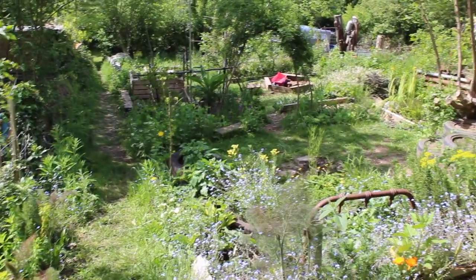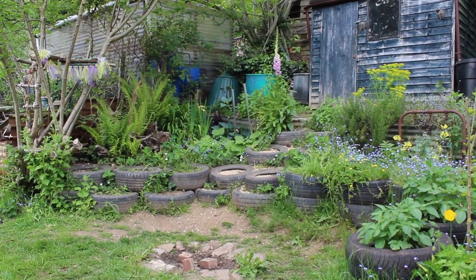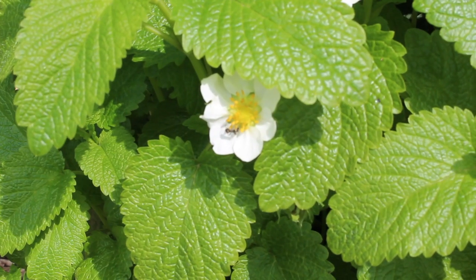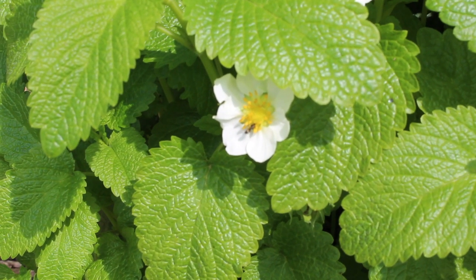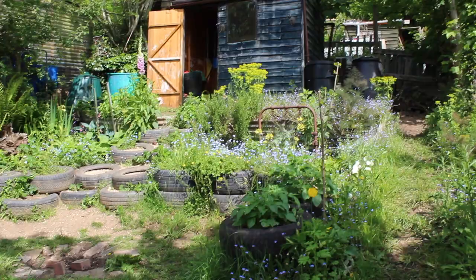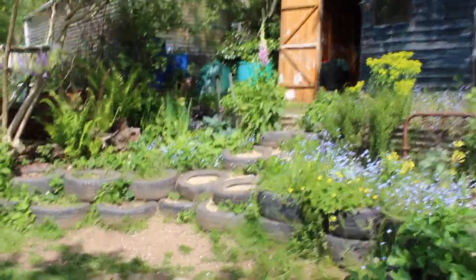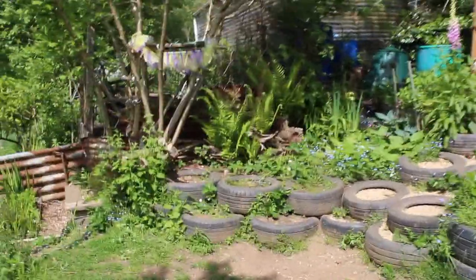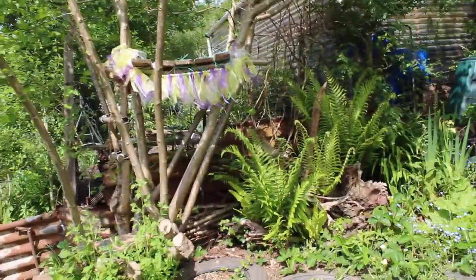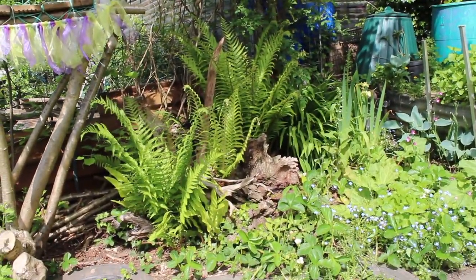In many ways it's an ordinary allotment in that we grow food here, but it's also a place for relaxation and aesthetic pleasure. But first and foremost, we treat it as a wildlife garden. We built this bank up using tyres filled with soil. To the left you can see our kids' tree house, and then comes the most beautiful part of the whole allotment in my opinion — it's the stumpery.